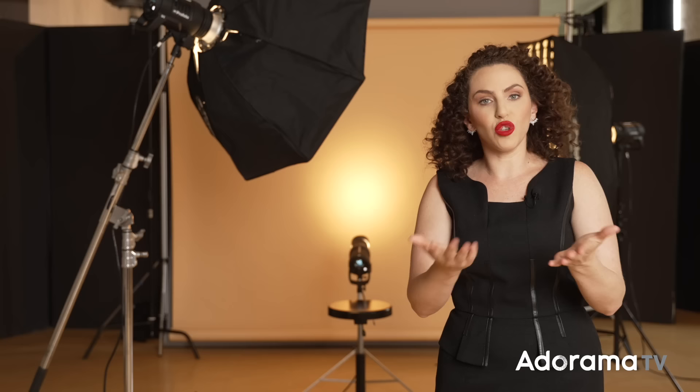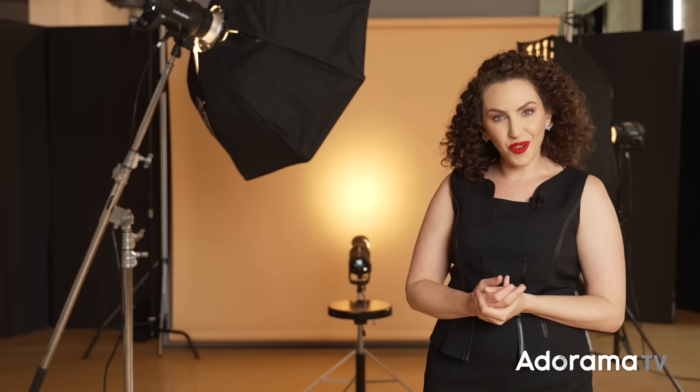These three categories have brought me continuous income, and it's something for you to consider. If your work only focuses on creating images for women, you're missing out on half the population. So it's really important not only to have some experience photographing men, but to have good samples of work you can present to potential clients. Today I'm going to show you one sample lighting setup for each of these three categories. If you'd like to learn more, check out my class 'Money Making Photography Setups' — link in the description below.